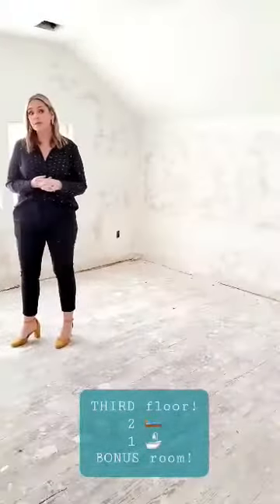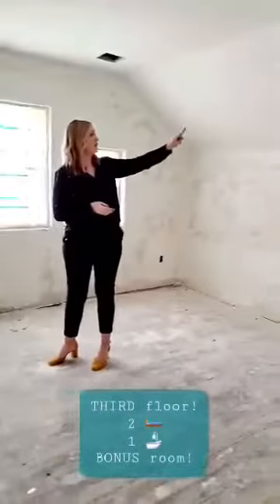Now we're on the third level. This one has two bedrooms, one full bath, and also a bonus space that you can make into whatever you want — a study, a game room, another living space. There's great architecture and detail on the ceilings.